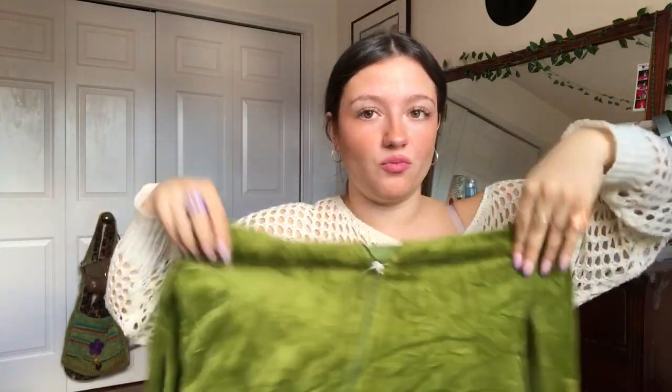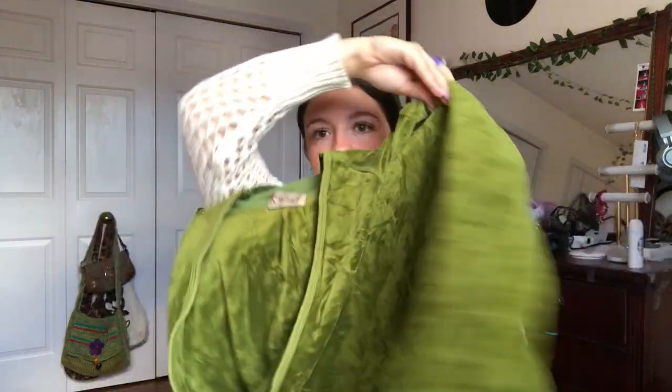So I found this Juicy Couture sweater — it needs help. It's a little wrinkly and it looks like it's been rolled in a ball for like 10 years, but I'm going to iron it and wash it. There's nothing on the back, but it's just like a nice green one.